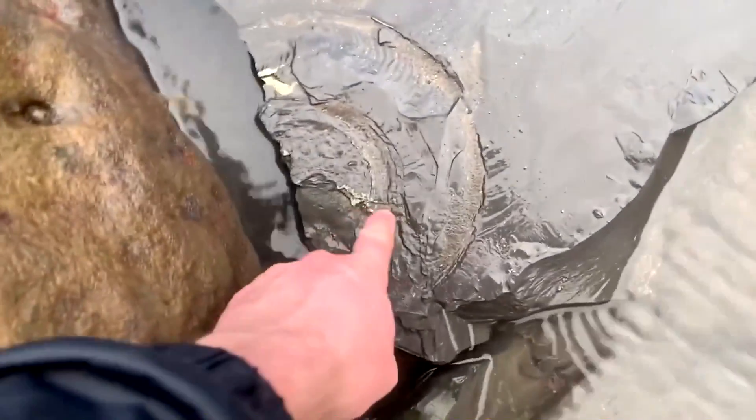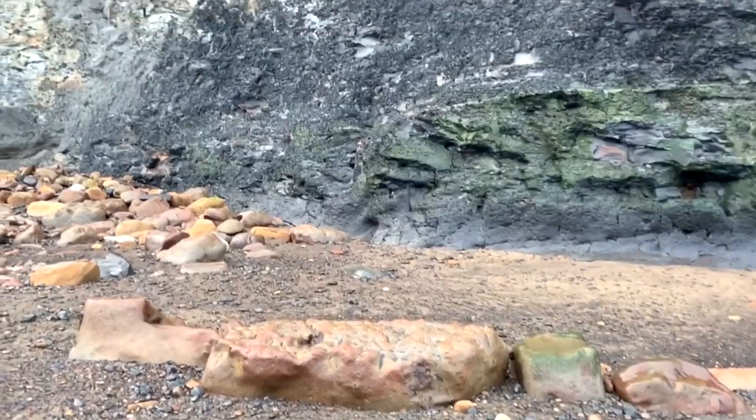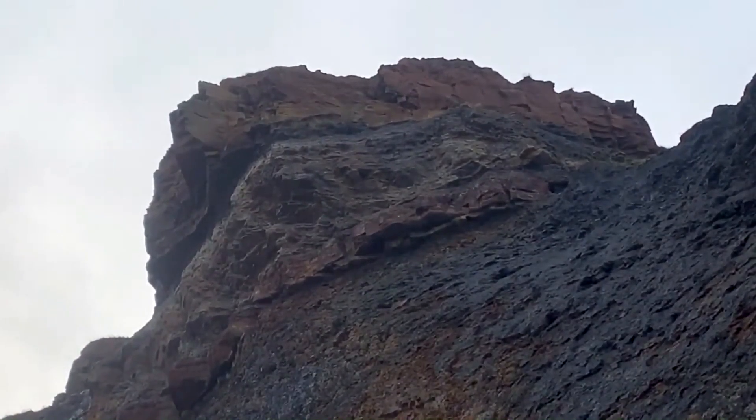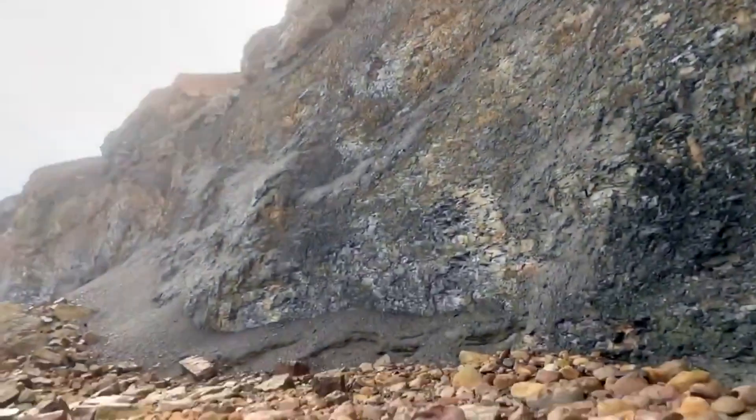It looks like it was a Harpoceras ammonite. It's a wet, gloomy and miserable morning here at Whitby. I guess the weather is perfectly fitting for golf weekend, which should have been this weekend but is of course cancelled due to the pandemic. There's a big old overhang up there — every time I come down I'm expecting it to have fallen. It'll come down with a right crash. Hopefully no one will be under it when it does.